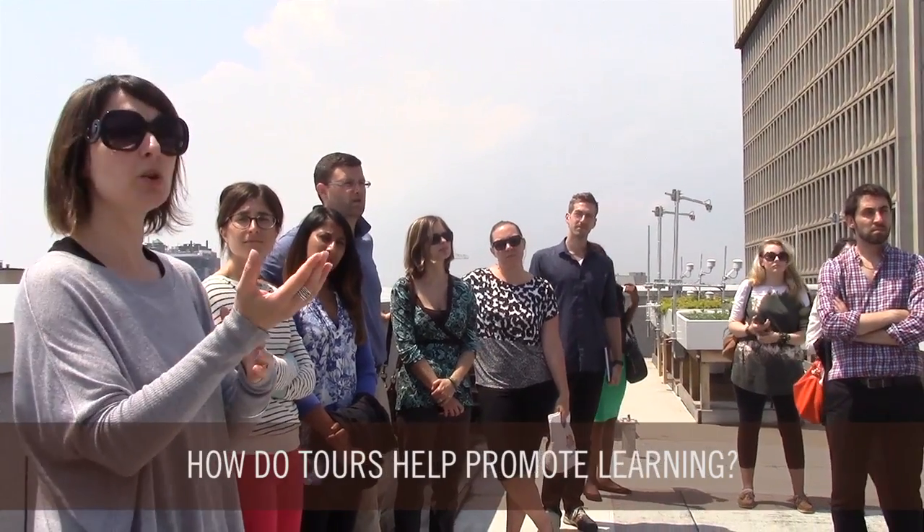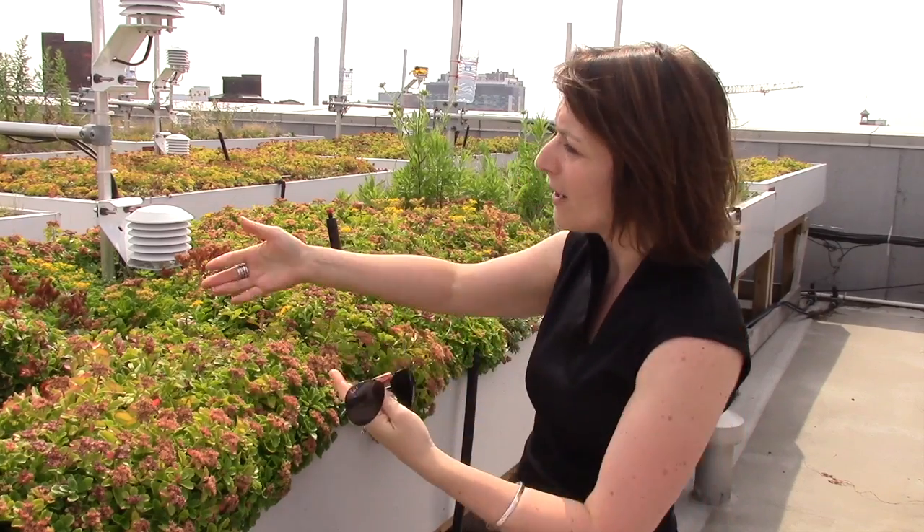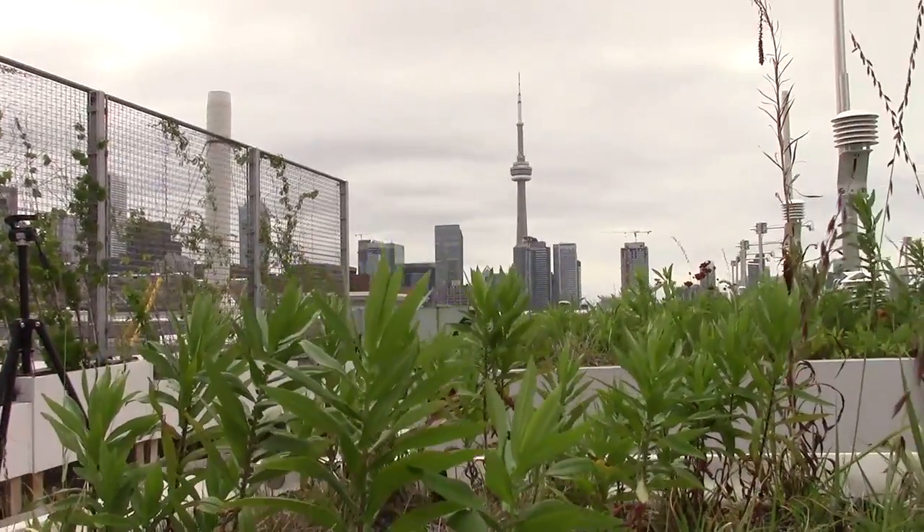It's a lot more convincing when you see it in reality than reading any sort of text concluding that this bed might be different than that bed for these reasons. But when you actually look at these beds and compare them live, I think there's something that resonates with people.